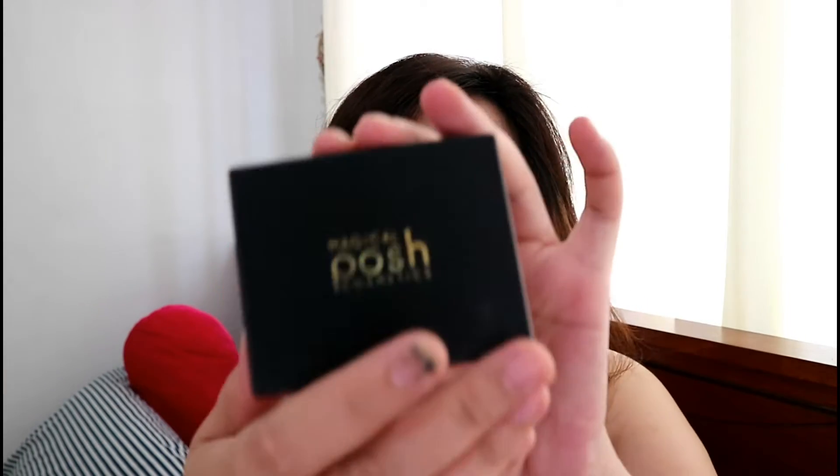When you open it, this is the actual product. When you open it, this is what you get — and the packaging is really gorgeous. Inside you'll see that there are two shades available indicated here. This is the dark tone.